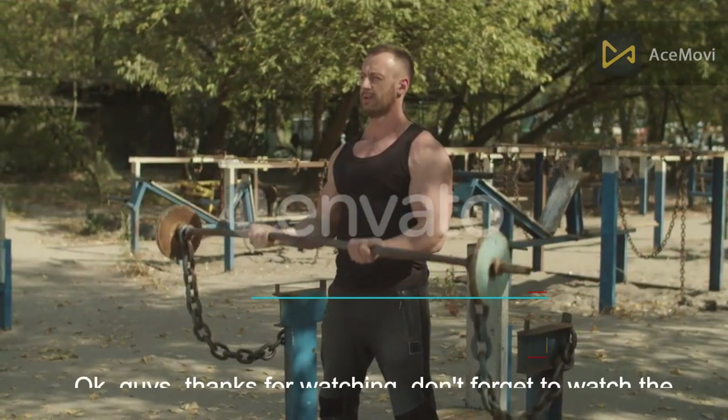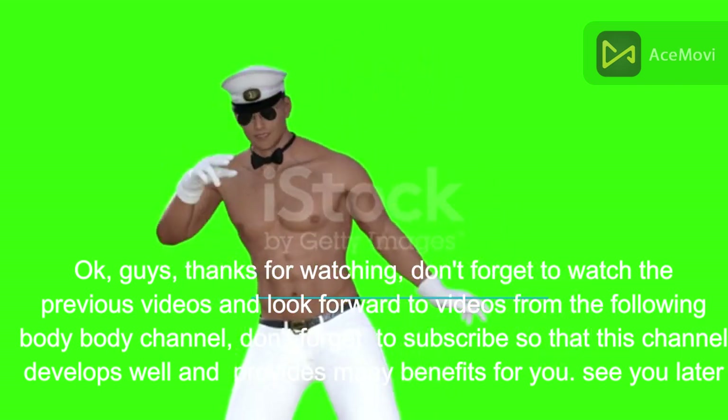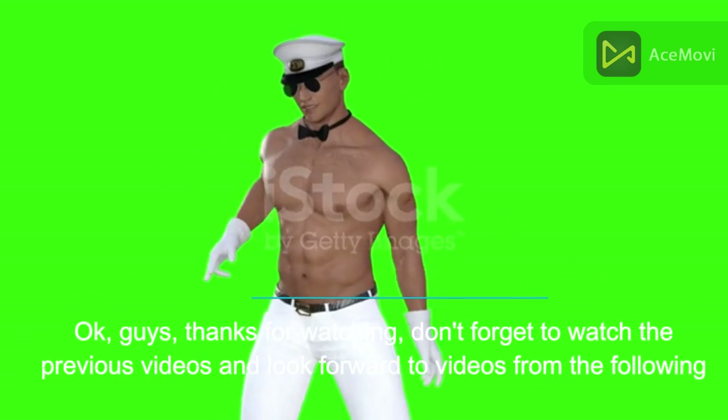Okay guys, thanks for watching. Don't forget to watch the previous videos and look forward to more videos from the Body Body channel. Don't forget to subscribe so that this channel develops well and provides many benefits for you. See you later.